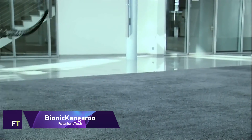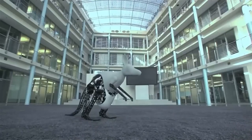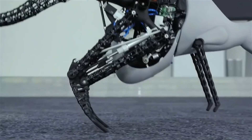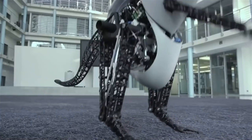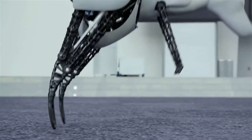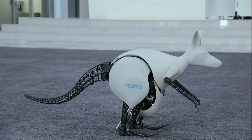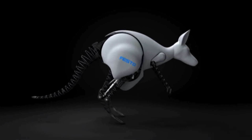The FESTO BIONIC KANGAROO is a robotic model designed with the distinctive movement of a kangaroo as its inspiration. In order to imitate the natural kangaroo's capacity to increase speed without consuming additional energy, it is designed to recover, store, and utilize energy effectively throughout each hop. To achieve its unique jumping motion, the BIONIC KANGAROO makes use of a combination of pneumatic and electric drives.